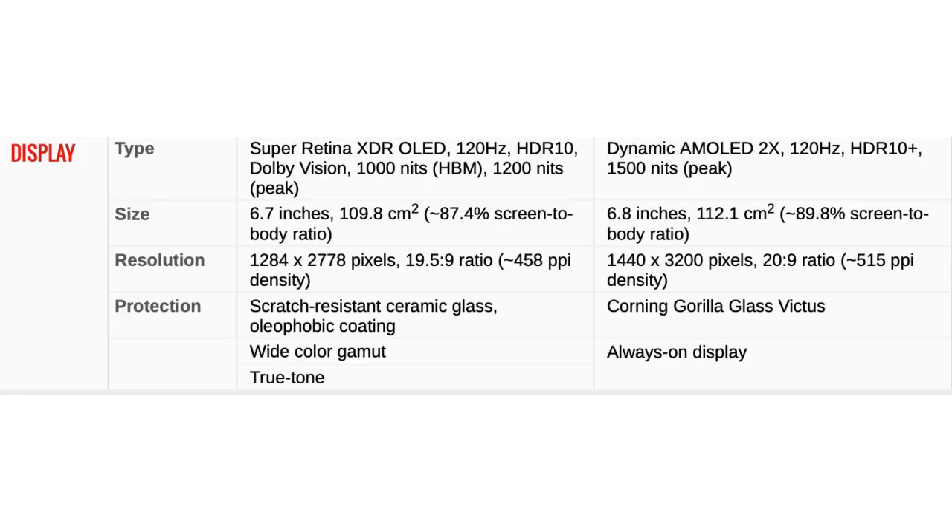The iPhone 13 Pro Max's resolution is 1284 by 2778 pixels, 19.5:9 ratio, approximately 458 pixels per inch density. But on the S21 Ultra it is 1440 by 3200 pixels, 20:9 ratio, approximately 515 pixels per inch density. Finally, the Apple phone's protection is scratch-resistant ceramic glass, oleophobic coating, wide color gamut, and True Tone. However, on the Samsung it is Corning Gorilla Glass Victus and an always-on display.